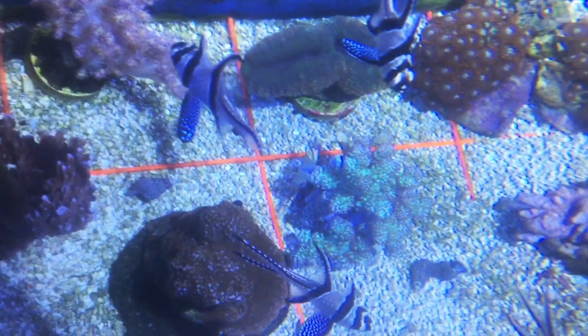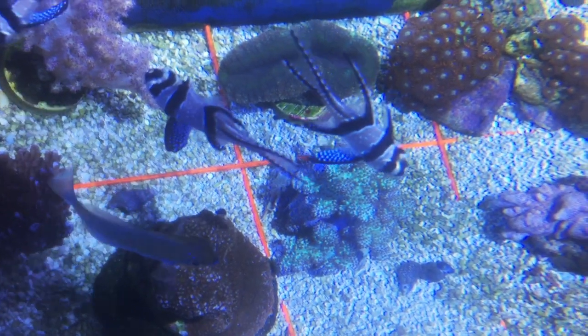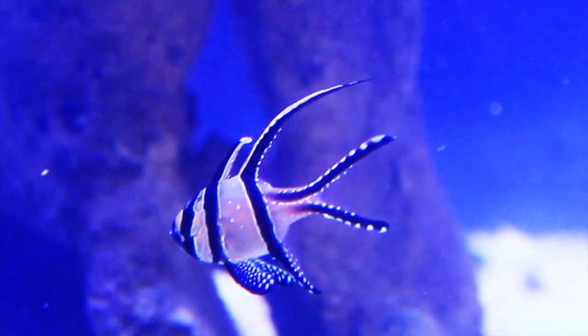One thing to keep in mind is that they have those long fins and they're not super fast swimmers, so they can be targets if you have other bullies in the tank. You want to keep them with other relatively peaceful fish. This fish is a carnivore and would do best on a diet of meaty foods.